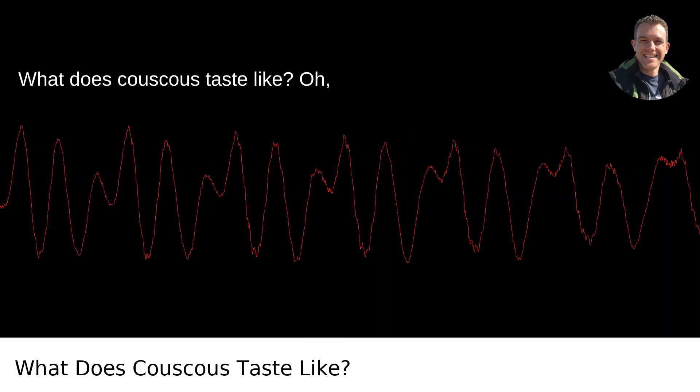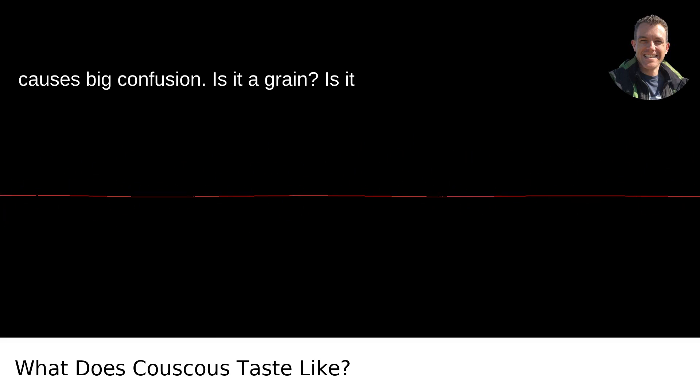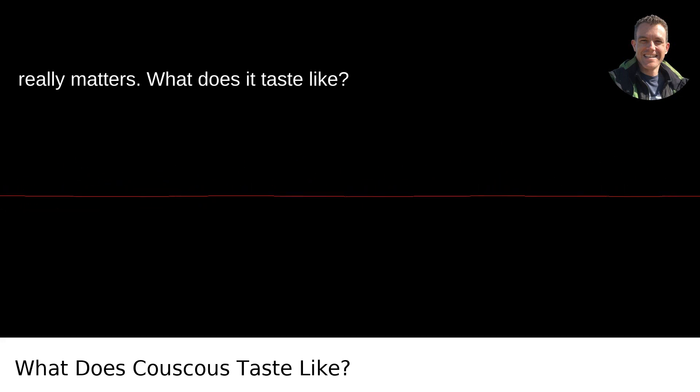What does couscous taste like? Couscous, the tiny little grain that causes big confusion. Is it a grain? Is it pasta? Let's not get too bogged down in the semantics and instead focus on what really matters — what does it taste like?